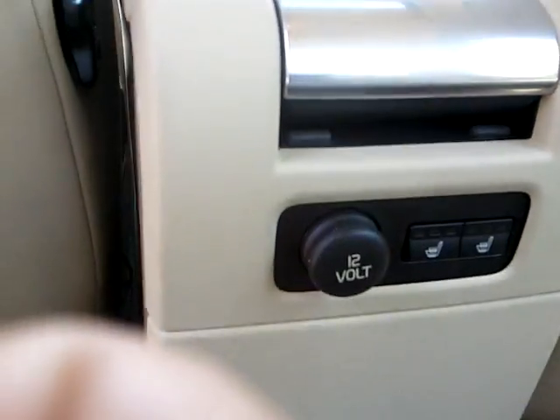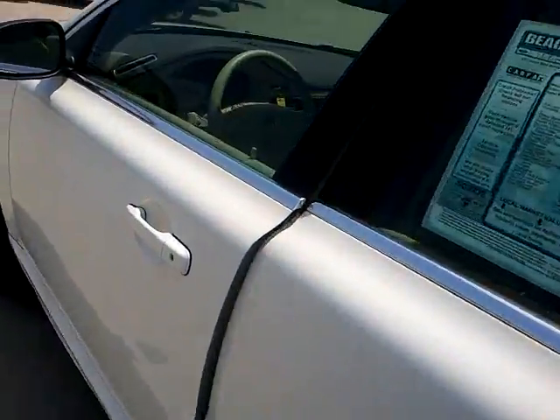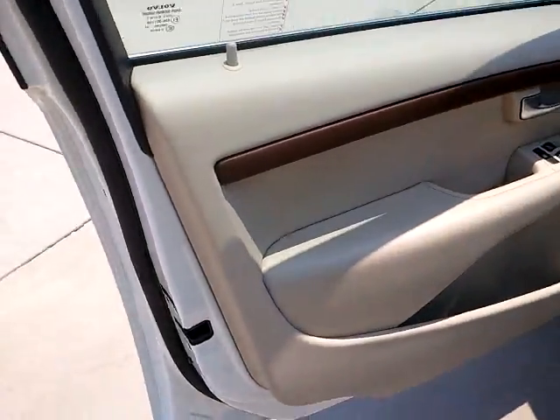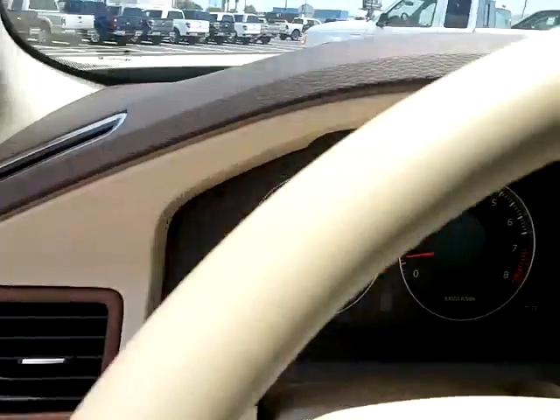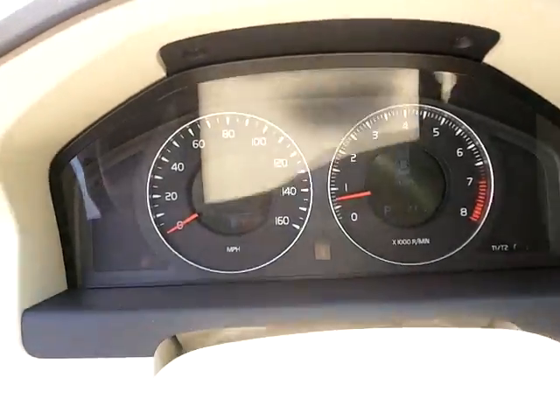Rear climate control with 12 volts, armrest with cupholder. You have your electric door locks here, and this has the memory seating on it as well. Nice dash.